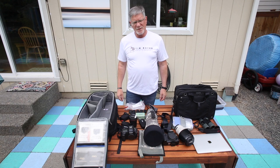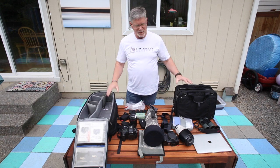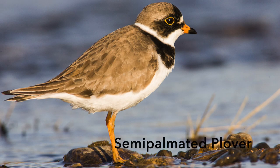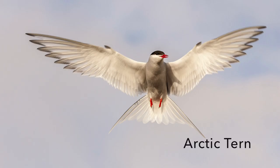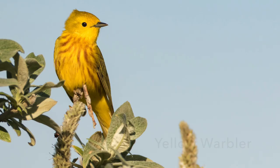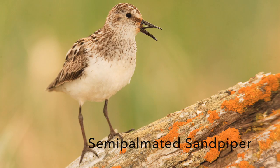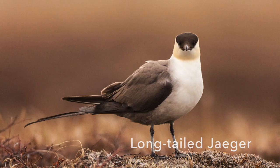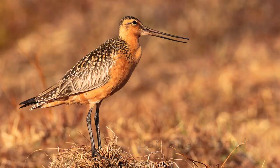Hi everybody, it's Tim with Tim Boyer Photography. Today's tutorial is on the gear I'm taking to Nome. By the time you see this video, I'll be in Nome taking pictures of shorebirds, eiders, terns, loons, and other birds like that. Lots of birds go to Alaska for the summertime to take advantage of the insect bloom up there, and they can raise their young really efficiently — plenty of insects and food up there.